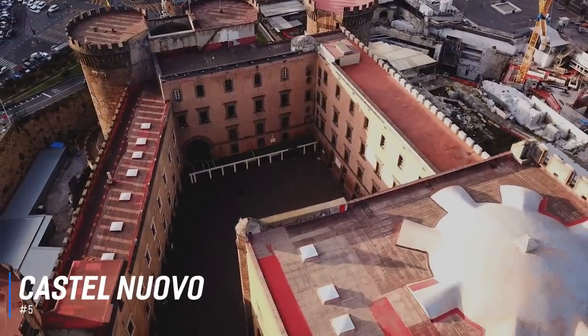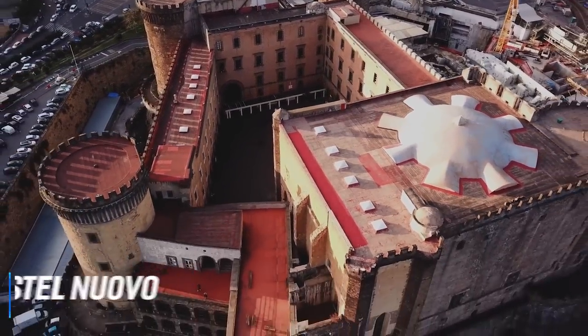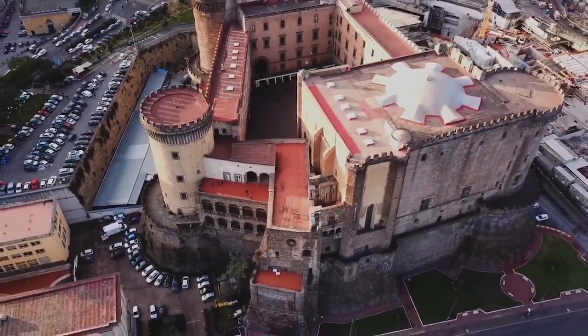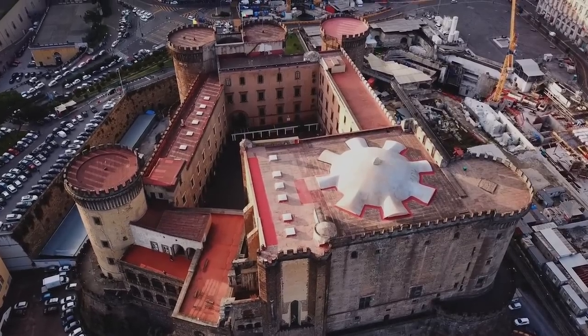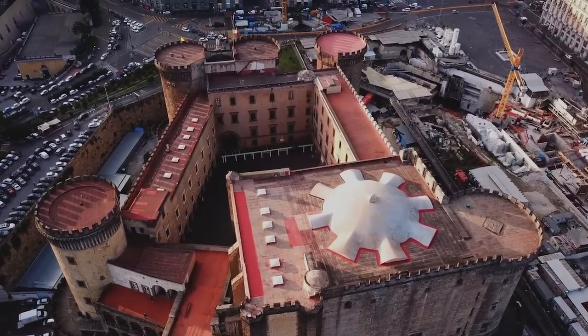At number 5 is Castel Nuovo. Castel Nuovo stands as one of the main features in the skyline of Naples and is located in close proximity to the famous Piazza del Plebiscito. Created in 1282, the castle features five circular towers and a fantastic triumphal arch that was added at a later date.